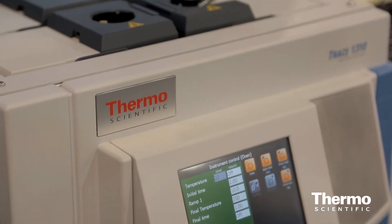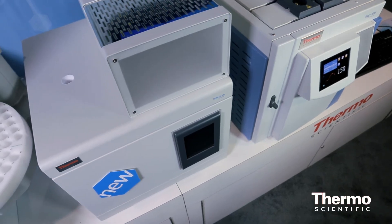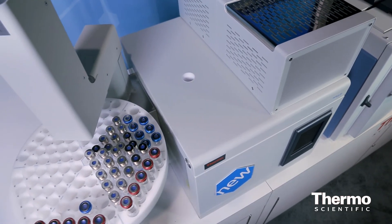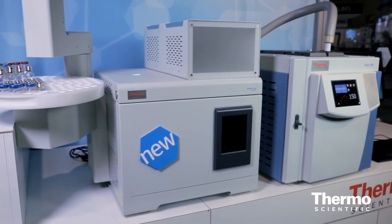Last year we introduced the first-in-the-world modular GC, and that product has just been phenomenal for us. This year we are extending the portfolio and application capabilities of our GC with a new Headspace Auto Sampler, which rounds out the portfolio, and again it's all controlled by Chromeleon.